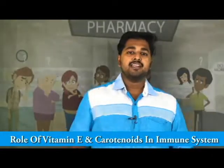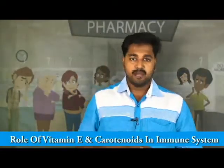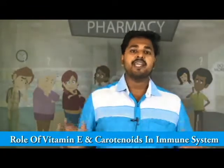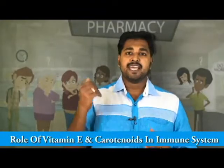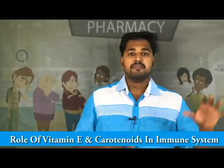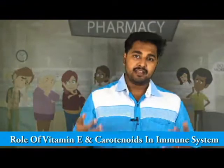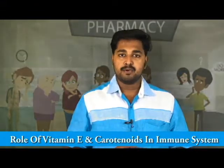Another important nutrient that plays a very important role in the immune response is carotenoids. The role of carotenoids is to protect the surrounding cells and tissue from the damage that happens because of the inflammatory response. If a person is deficient in carotenoids, it will increase the severity of the damage happening to our body because of the immune response.